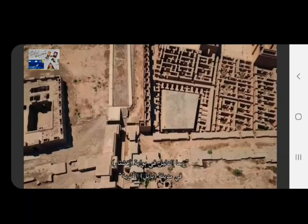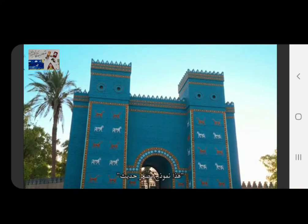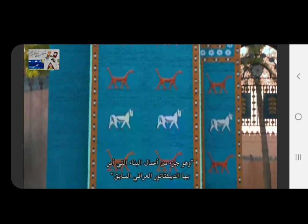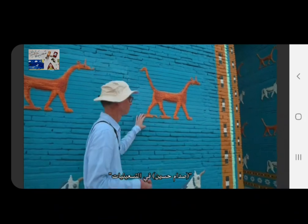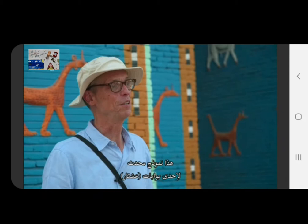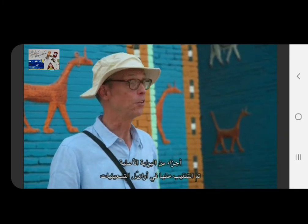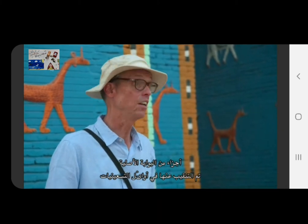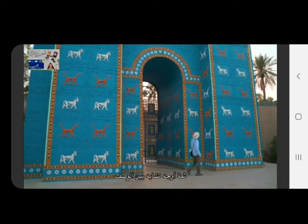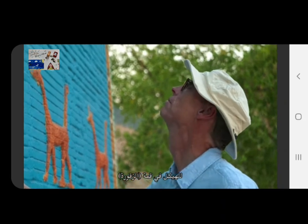The Ishtar Gate in ancient Babylon may hold a clue. This is a reduced scale reproduction, part of the building work ordered by the former Iraqi dictator Saddam Hussein in the 1990s. Fragments of the original were excavated in the early 1900s, then moved and rebuilt in a Berlin museum. There are similarities to the description of the structure on top of the ziggurat, including its color.